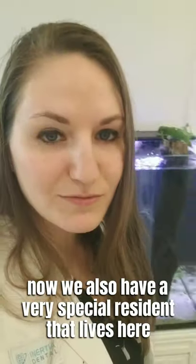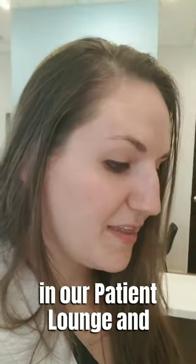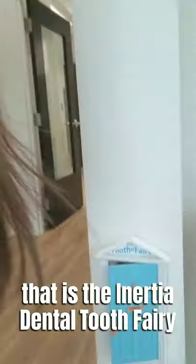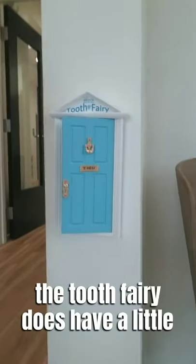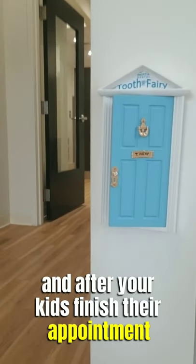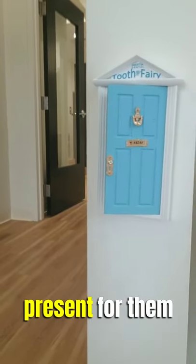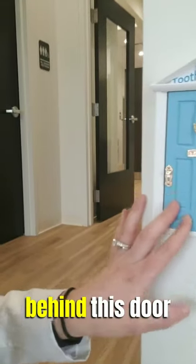We also have a very special resident here that lives in our new patient lounge, and that is the Inertia Dental Tooth Fairy. The Tooth Fairy does have a little doorway here, and after your kids finish their appointment, if they did a really good job, she might have a little present for them behind the door.